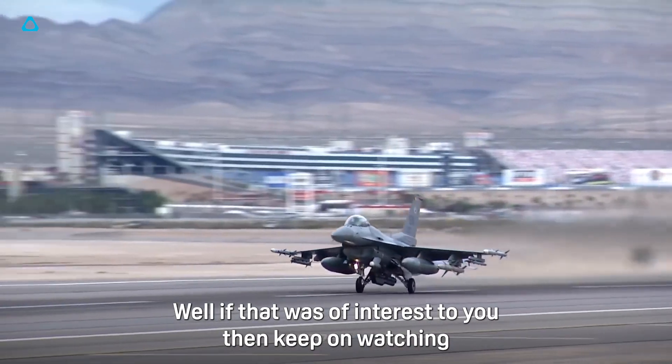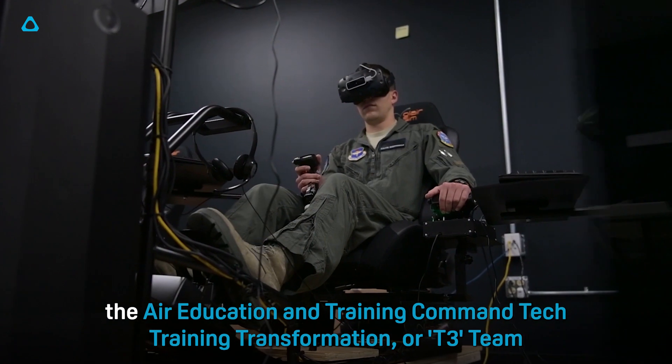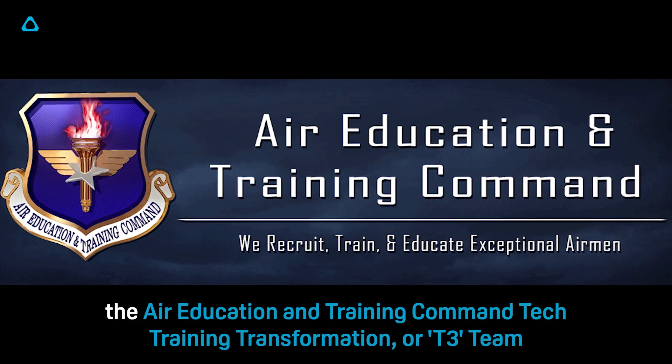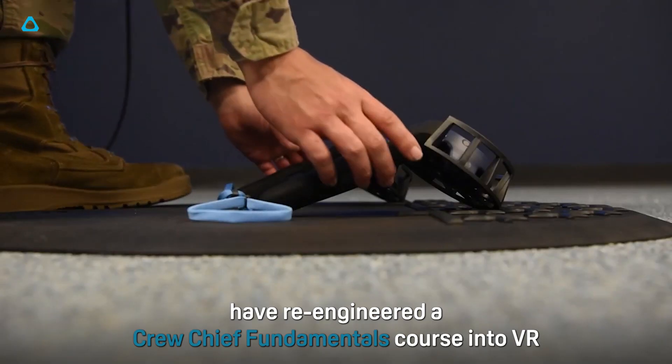Well, if that was of interest to you, then keep on watching, because today I'm going to be talking about a new initiative announced by the US Air Force — the Air Education and Training Command Tech Training Transformation, or T3 team. This team, in partnership with officials at the Shepherd Air Force Base, have re-engineered a Crew Chief Fundamentals course into VR.